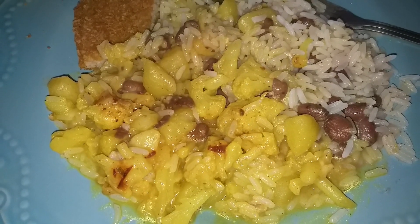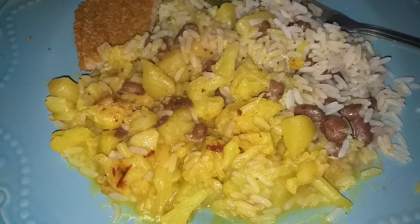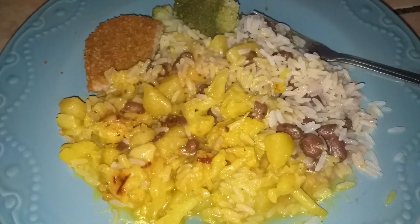So for dinner, I made some Indian style potatoes with cauliflower, and I have that over some rice and red beans, a side of broccoli, and I believe that is a chicken patty that I baked in the oven.